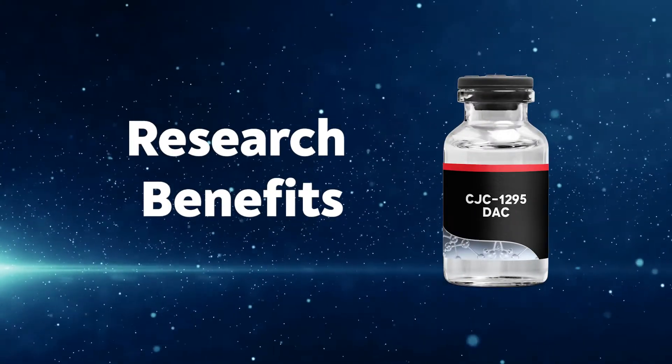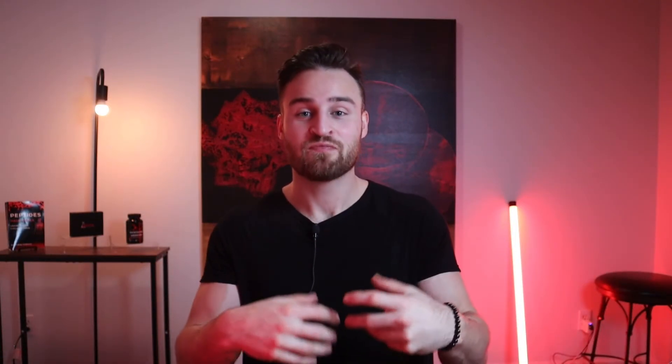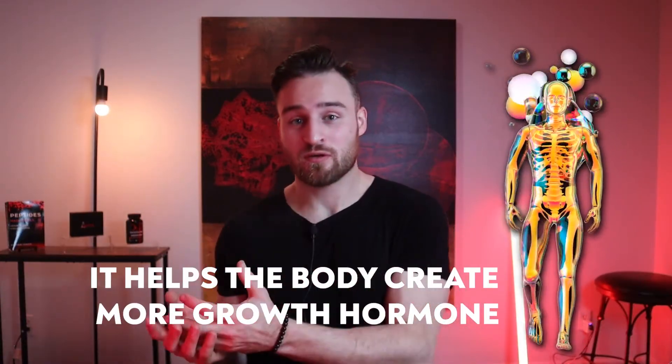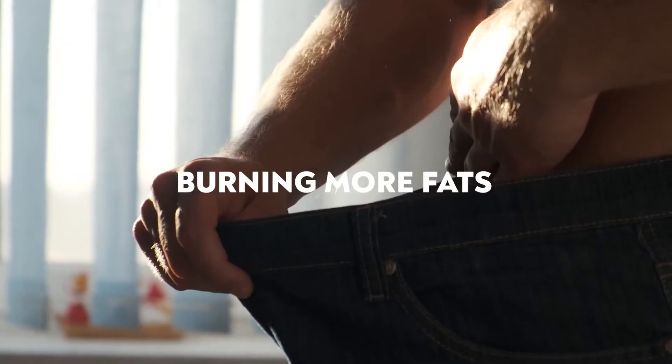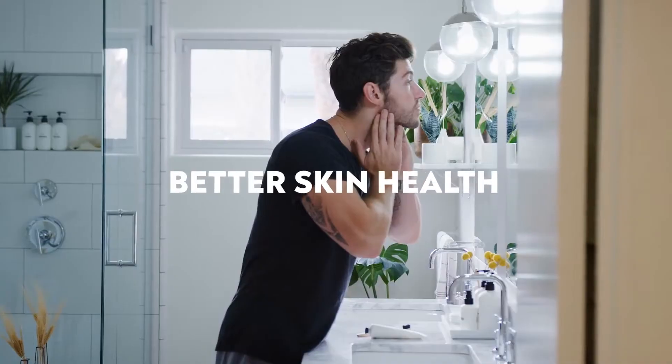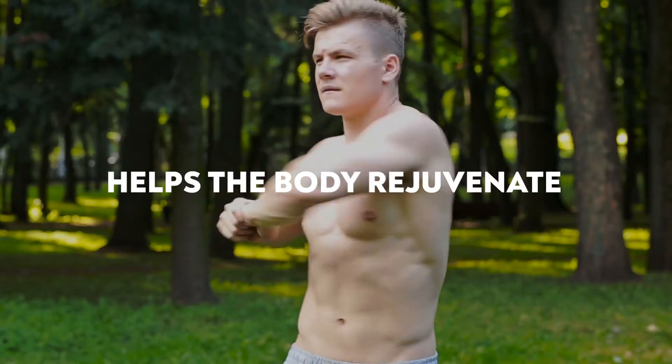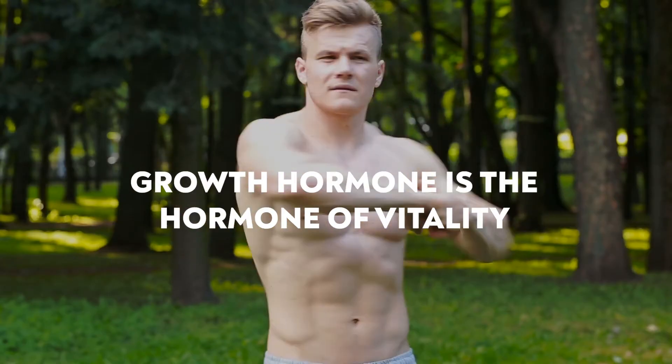What are the research benefits of CJC-1295? It has one main benefit and many downstream benefits. The main benefit is that it helps the body create more growth hormone — often called the hormone of vitality. This can lead to building more muscle, burning more fat, sleeping better, better immune response, better skin health, and overall helping the body rejuvenate.